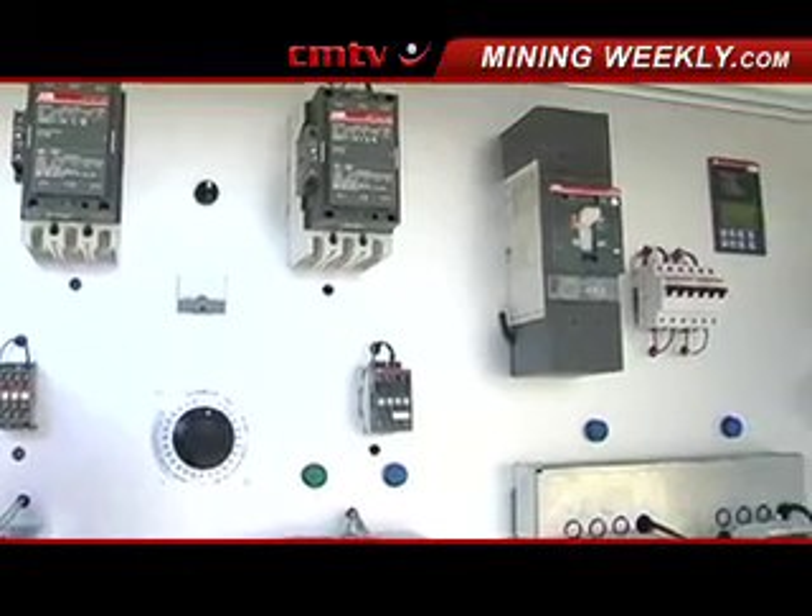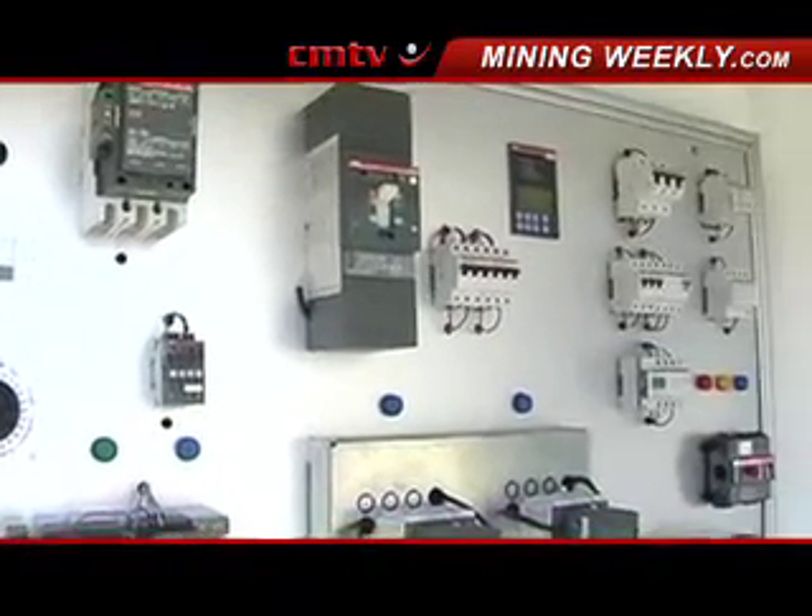We have basically decided that we would look at their entire low voltage offering, and so there are other smaller products that I may not have mentioned, but as ABB brings them into the country they will form part of our product range.